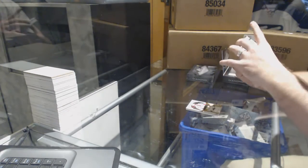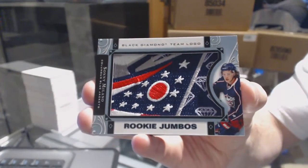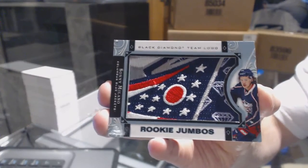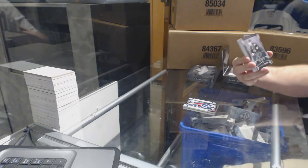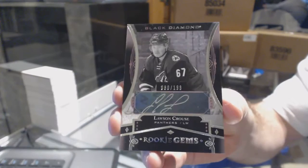We've got a rookie Jumbos, Sonny Milano. And a rookie Jumbos autograph, number to 199, Lawson Krause.